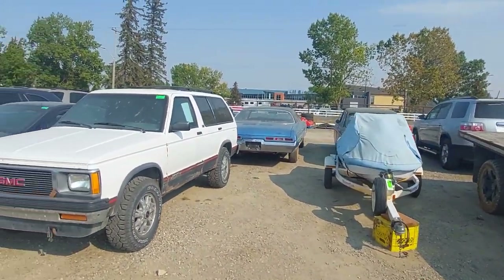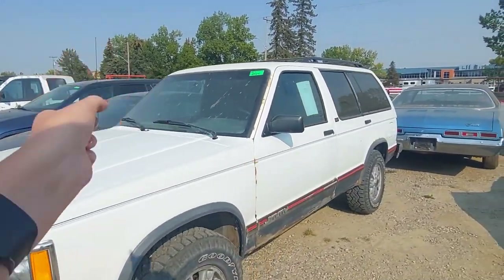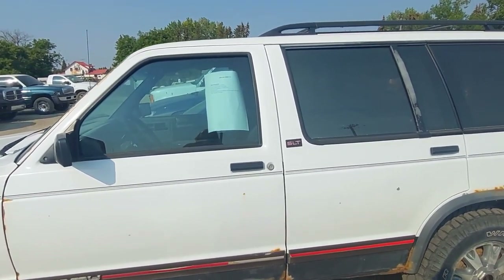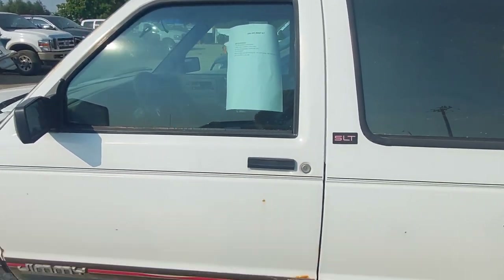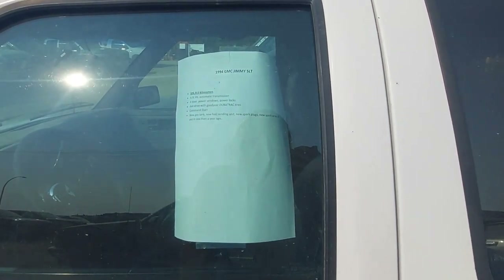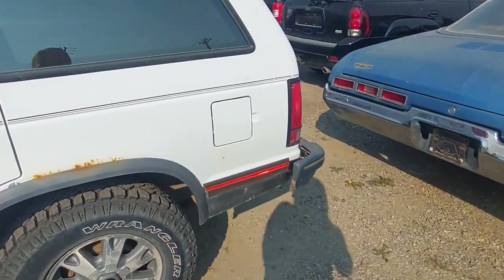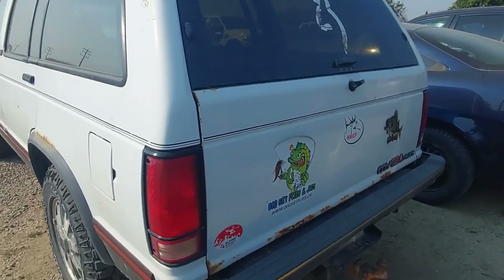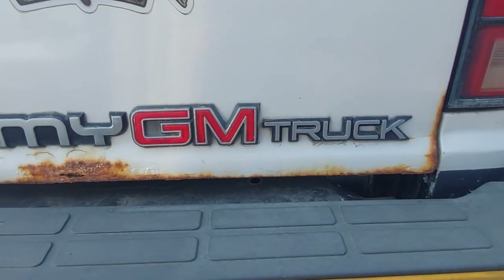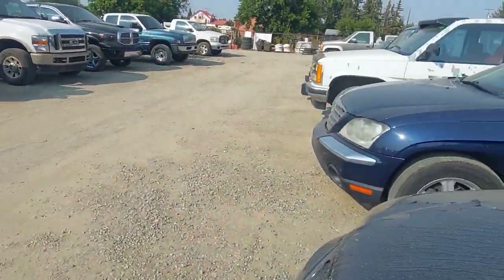Here's a GMC S15 Jimmy — they're pretty neat but not as popular as they were, especially compared to the square body. It's got a 4.3, 326,000 kilometers, some new parts, and it's a 1994 — a late one. Check out these cool stickers on the back, and look at this 'My GM Truck' badge — that's awesome.